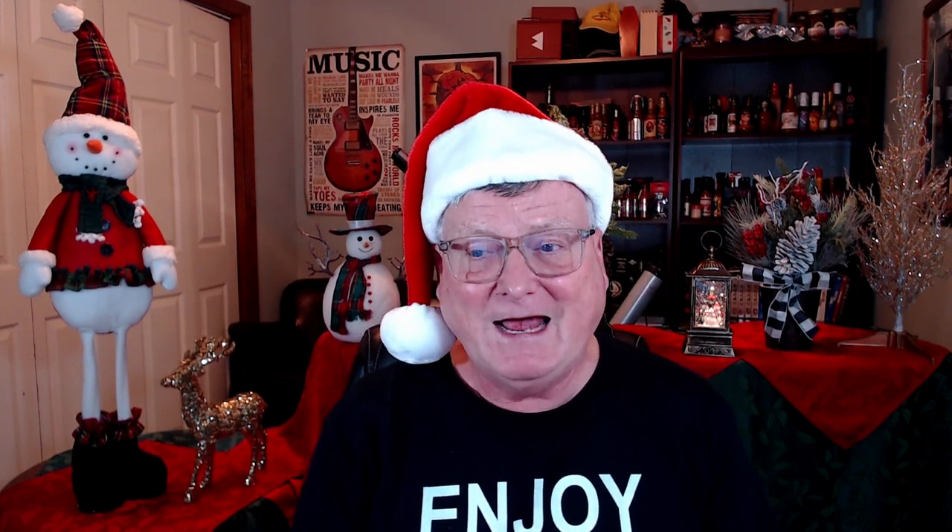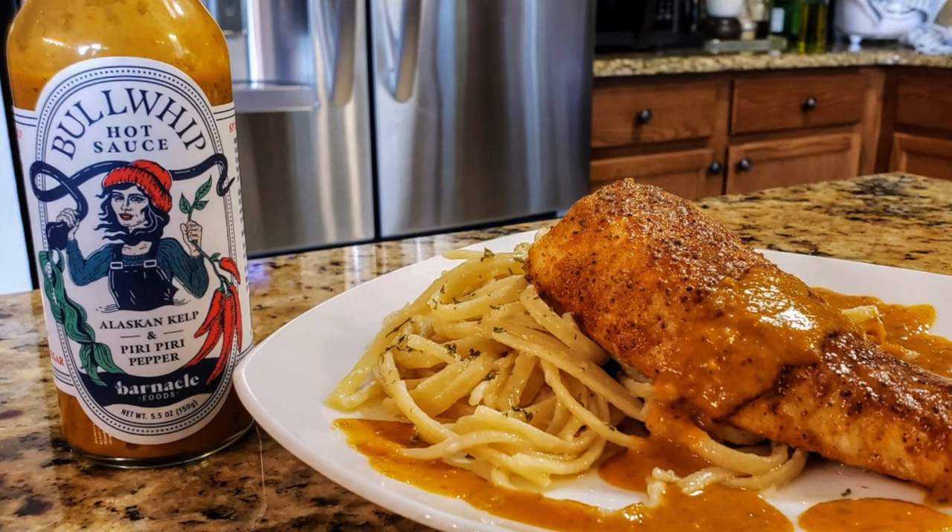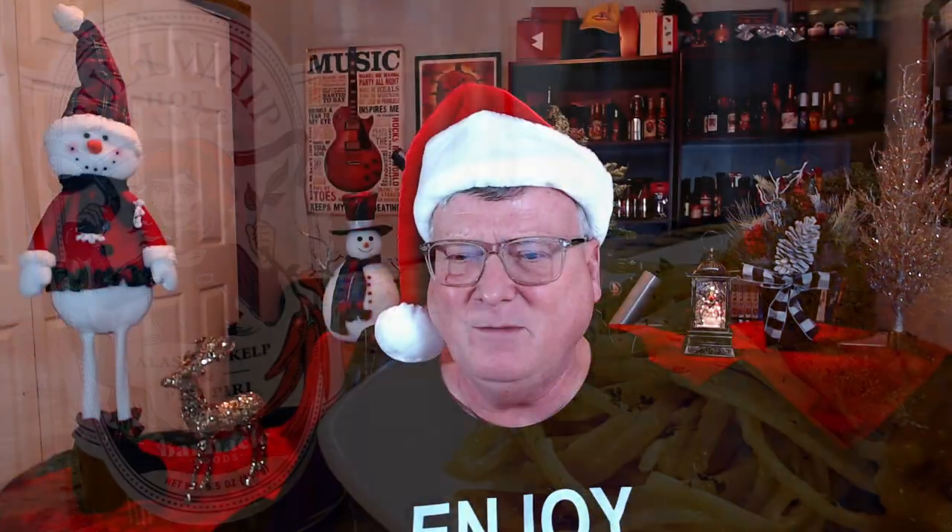This next sauce really blew me away. I believe I received this as part of the Fuego Box monthly subscription — that is Barnacle Foods Bullwhip Hot Sauce with Alaskan kelp and peri peri pepper. I enjoyed that on some grilled Old Bay mahi mahi with butter parmesan linguine. I just love that salty, briny, umami kelp flavor. It also contains a delicious oily tomato, garlic, and peri peri pepper sauce blend. Really, really good — fantastic on grilled fish.